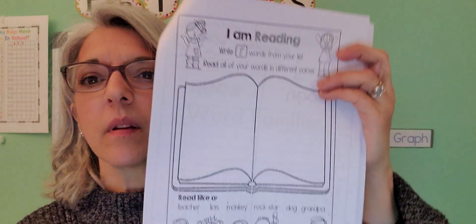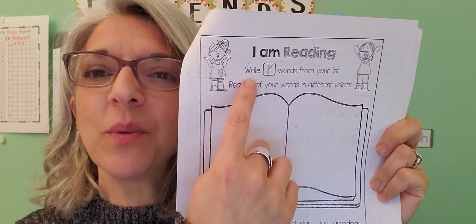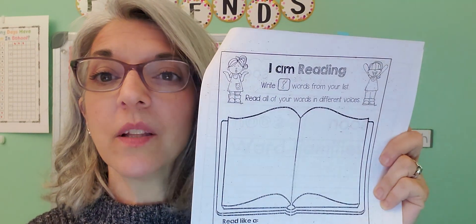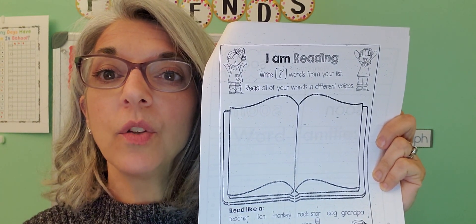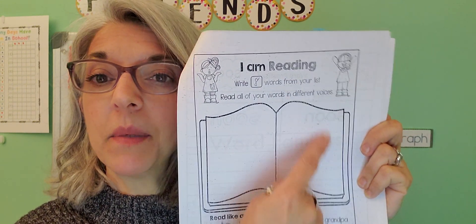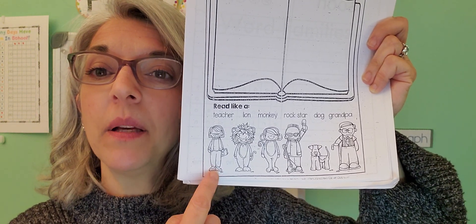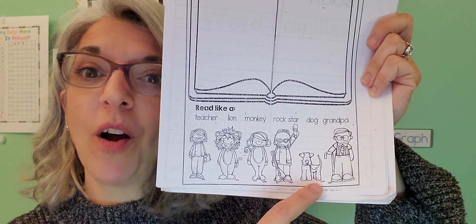And then the 'I am reading' sight words page, which is this one. I really like this page because I like the little voices you get to do at the bottom. You're going to write down eight of your sight words — you can use the list I've put in Google Classroom or randomly pick from your sight word cards — and then practice reading them using a teacher voice, a lion voice, a monkey voice, a rock star voice, a dog voice, and a grandpa voice. It's kind of a fun activity.